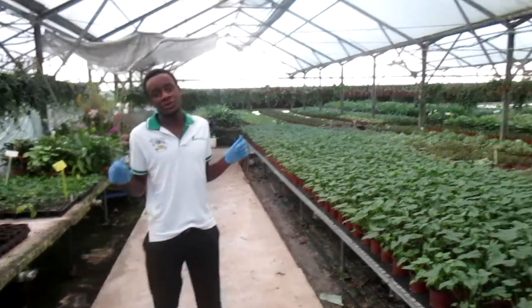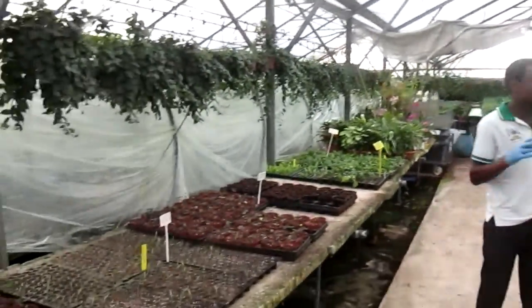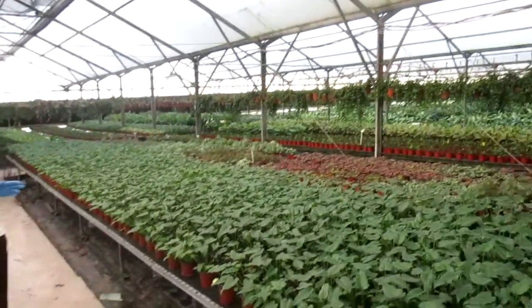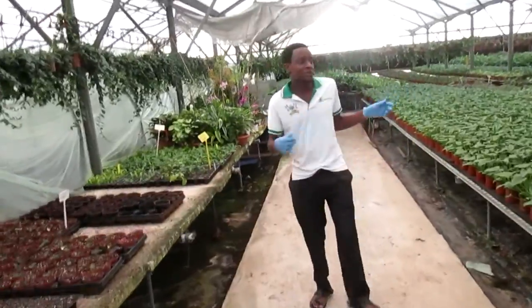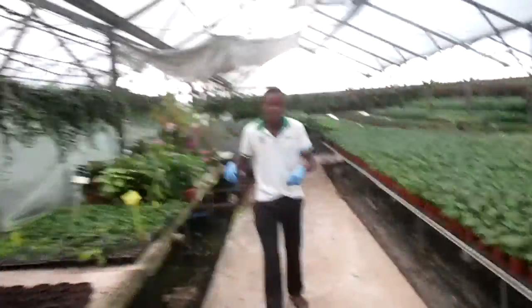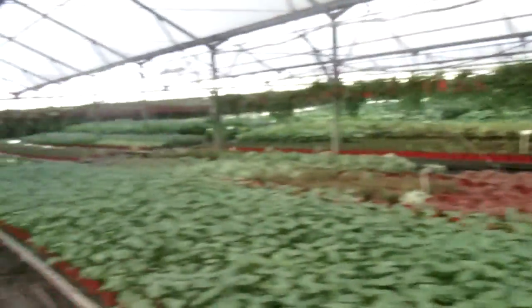The main thing is we want to take you through the propagation. This is Parodonasari. As you can see from the background, these are ornamental plants. First of all, I want us to take a look around and see and try to name some of the few plants which are inside here.